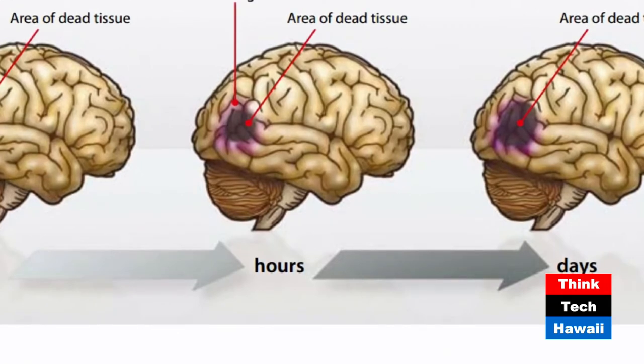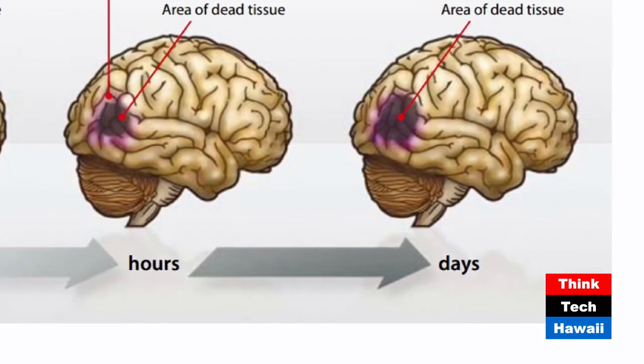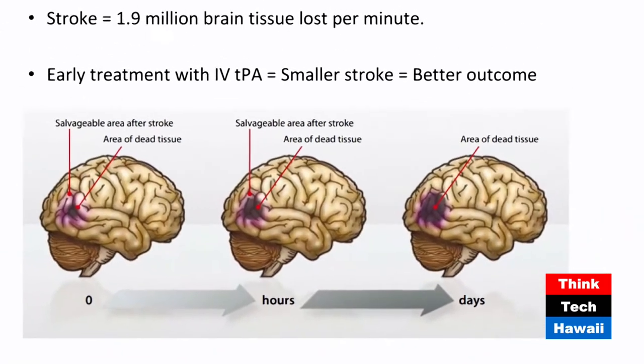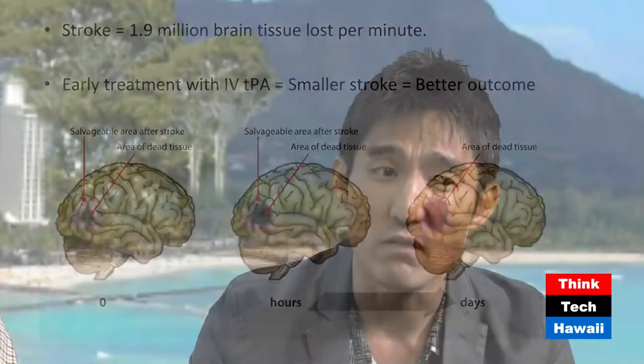But if you don't intervene and give the treatment, that dead tissue grows larger and larger. You're left with a large area of brain damage that leads to permanent weakness, speech problems, and disability. In fact, stroke is considered the second leading cause of death globally, the third leading cause of death in Hawaii, and the number one cause of disability in the United States. Even if you survive a stroke, it adds to both financial and emotional burden to the family and society.